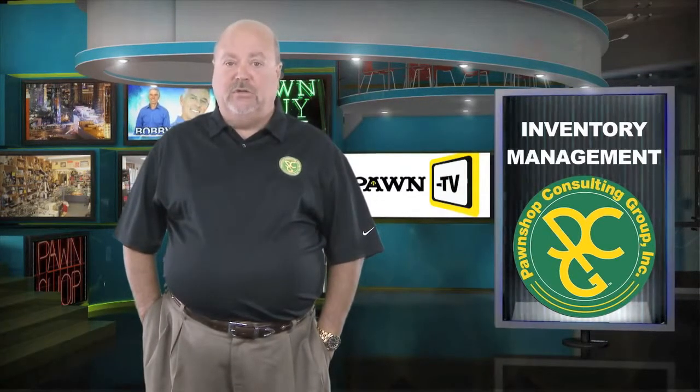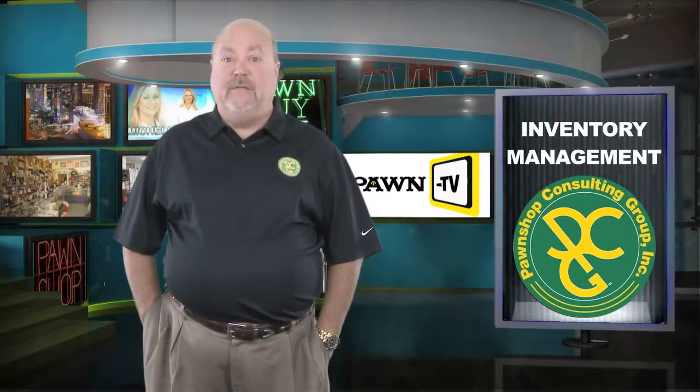Be sure to stay tuned to Pawn TV. I look forward to sharing more insights throughout the year. I'm Jerry Whitehead for Pawn TV. Thanks for watching.